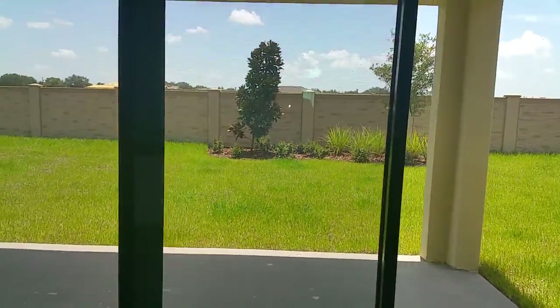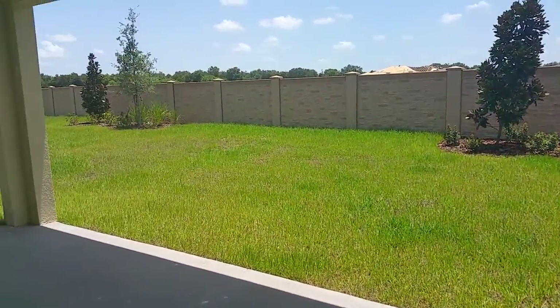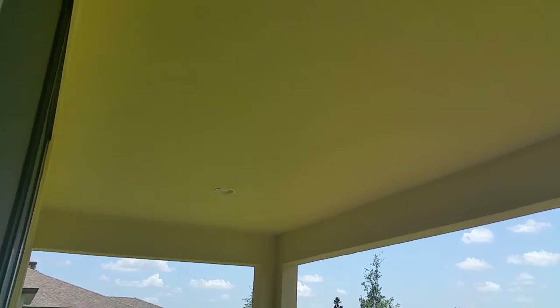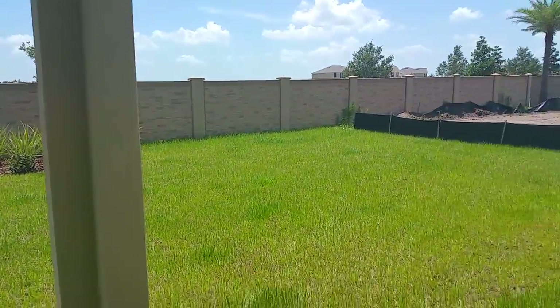It's a pretty good sized backyard — I think it's large enough for a pool if you want to get your own pool back here. It comes with a lanai so it's covered already. If you'd like to screen it in you can, or you can build your own pool back here. Plenty of space for that.